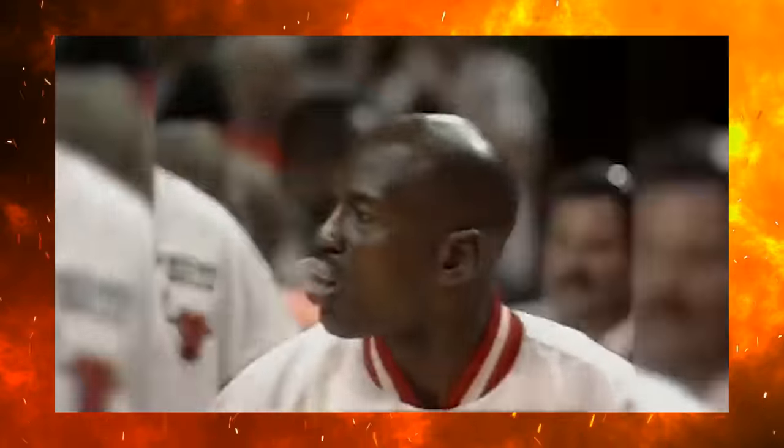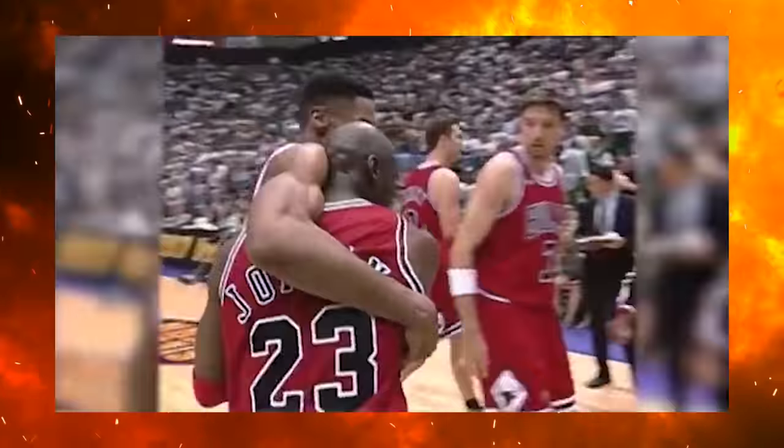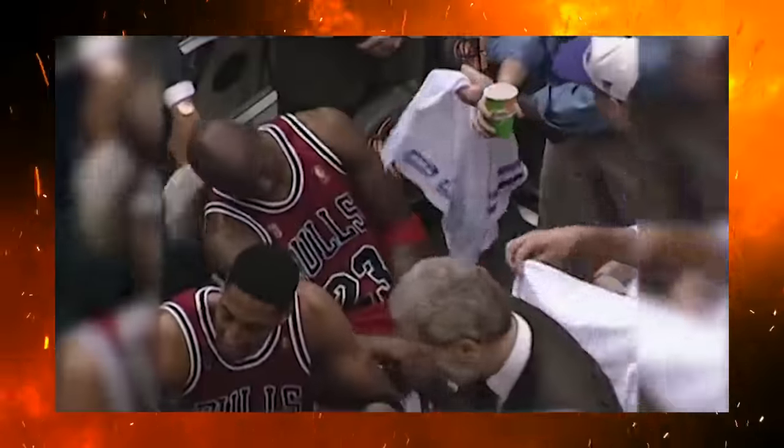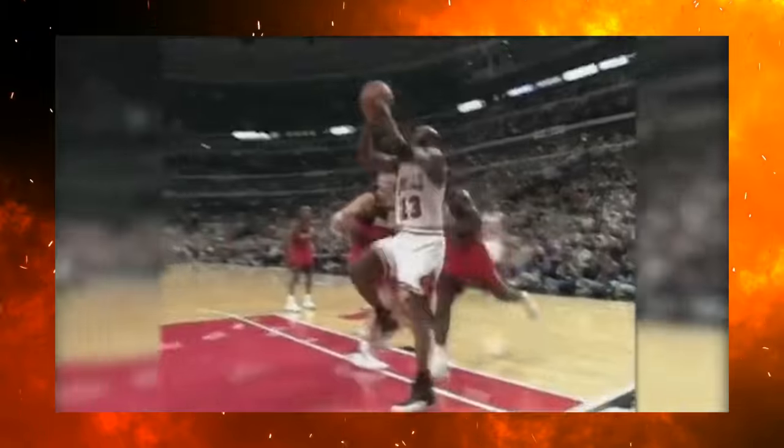Back in 1997, MJ was on his way to win his fifth championship and defy all the odds. Along that journey he debuted the Air Jordan 12 and wore a bunch of cool colorways. We saw him making crazy plays in the Taxi 12s, and we can't forget the iconic flu game — he literally dropped 38 points with the flu in the Finals. We also remember seeing him in the Playoff 12s, which was another fan favorite.